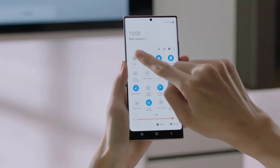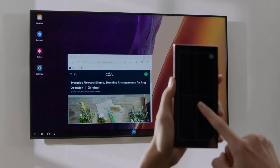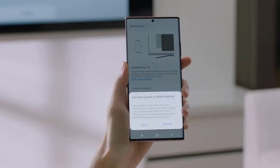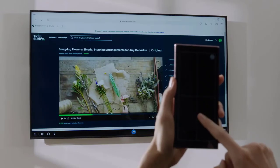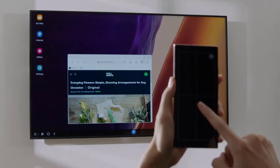When Samsung DeX was first announced, the idea was about turning your phone into a mobile computer. Initially you needed a cable, but now for the first time ever you don't even need one. Just turn DeX on via the dropdown quick settings panel and you can wirelessly connect to a display, as long as it supports screen mirroring.